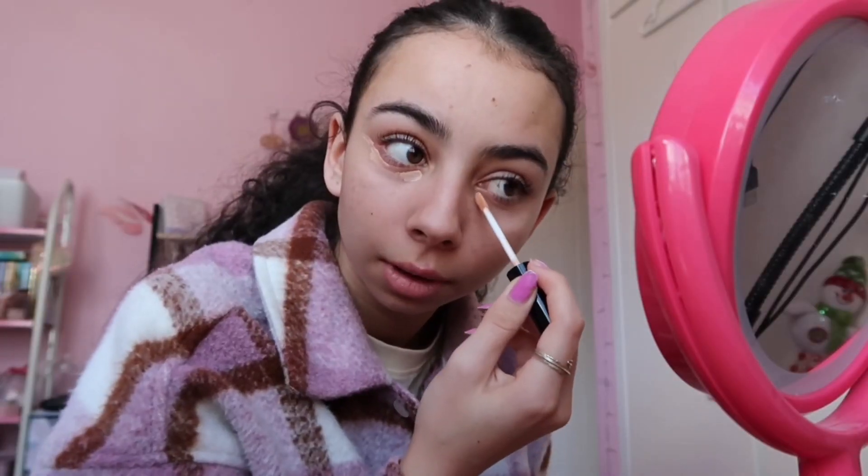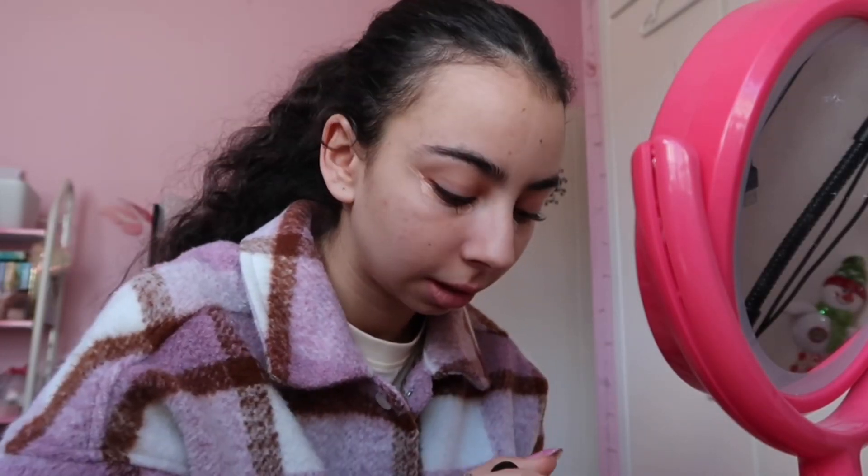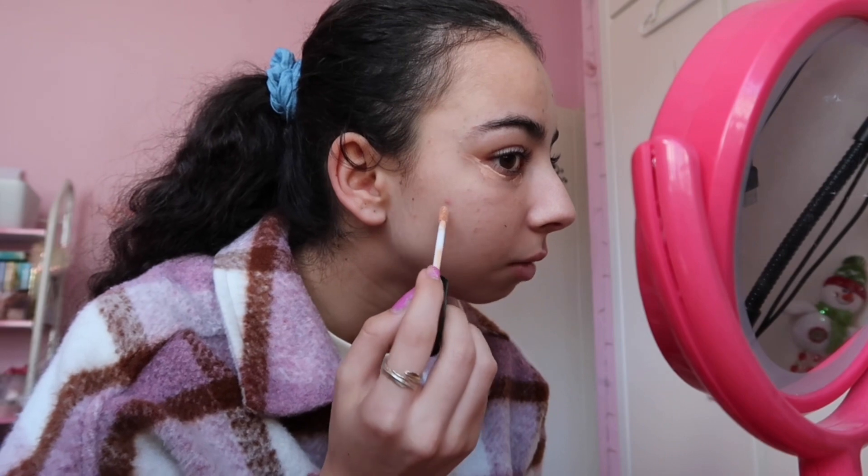I don't wear any foundation anymore — sometimes I might, but this is basically all I do. The first thing I do is concealer: I put it under my eyes, over spots, and I always put it on my chin. I usually wet this but I'm rushing — ignore the potato person. I blend it in and blend it under my eyes, looking up.